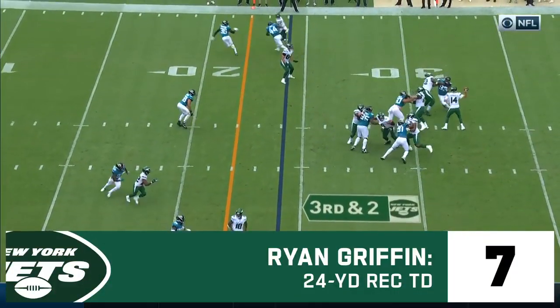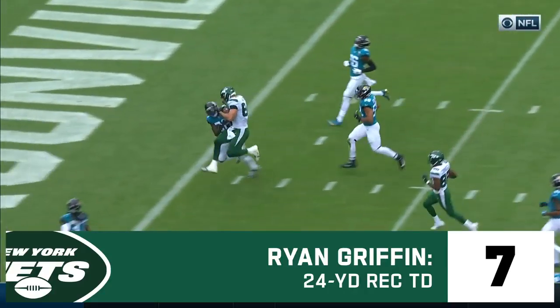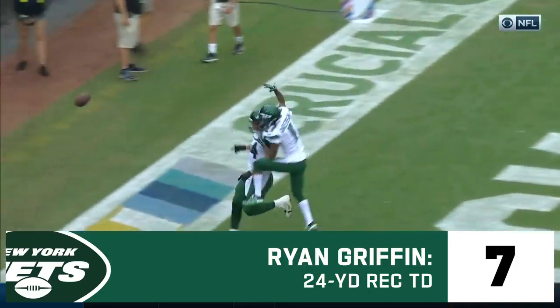Third and two. Darnold underneath, it's Griffin. Griffin still going, first down and more, and he will stroll into the end zone for the touchdown.